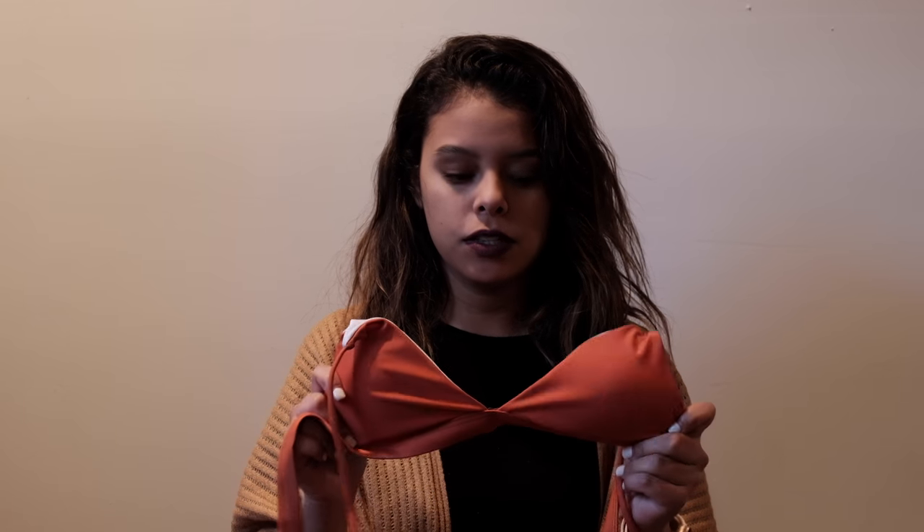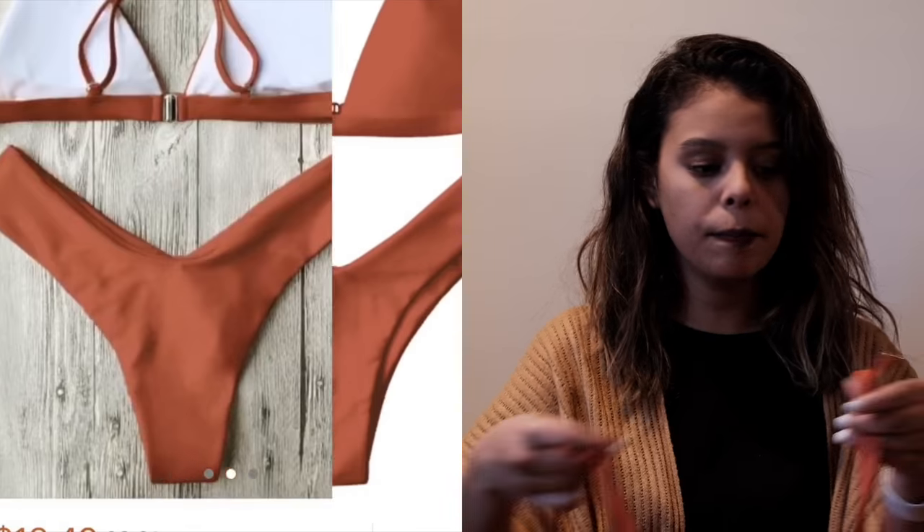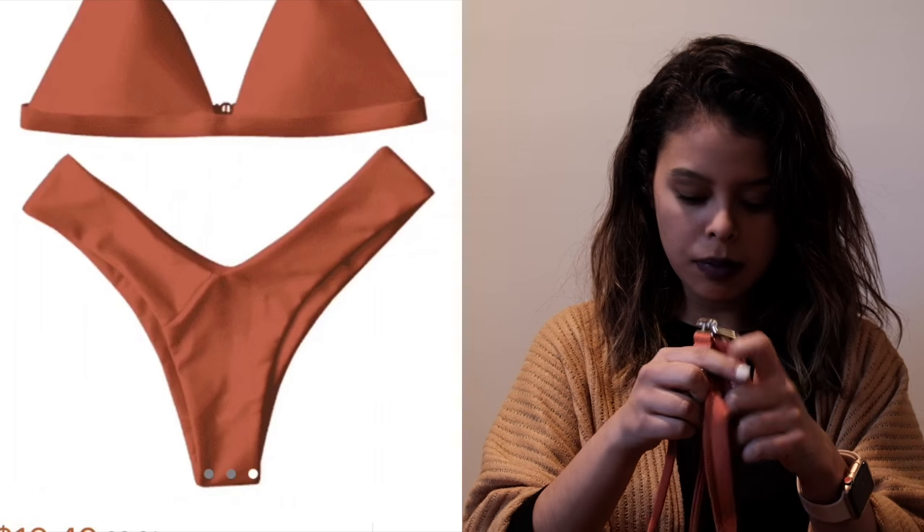Just like this. The second one I got is this orange color bathing suit. This is the top and it just goes like that, and it has a clip for the top also.